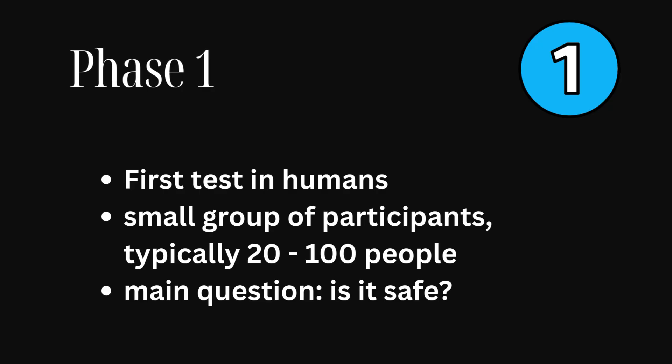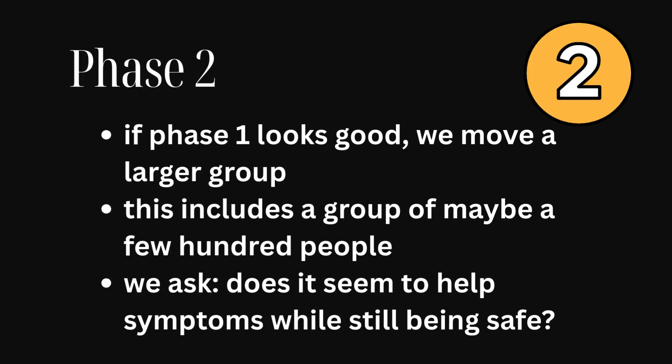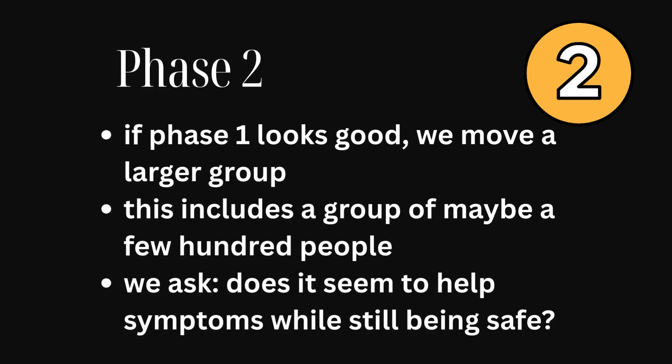Phase one is the very first test in humans. It's a small group, usually just 20 to 100 people. The main question they're trying to solve is: is it safe? If phase one looks good, we move on to phase two with a larger group — maybe a few hundred people — and now we're asking: does it seem to help symptoms while still being safe?